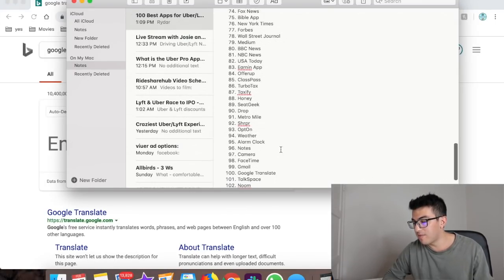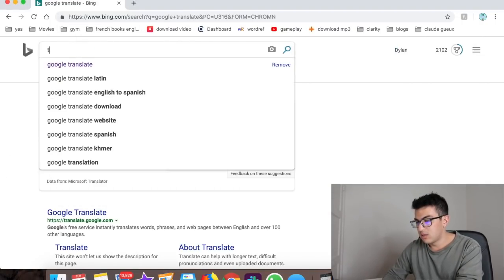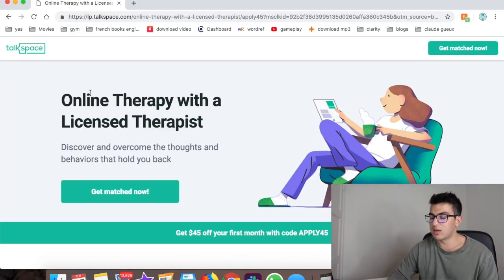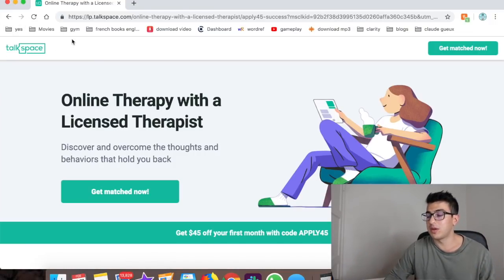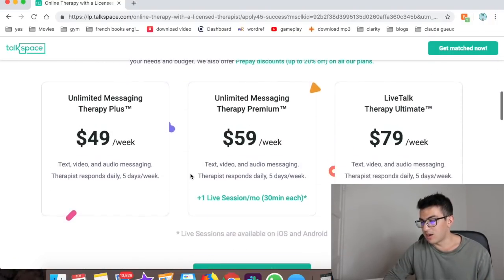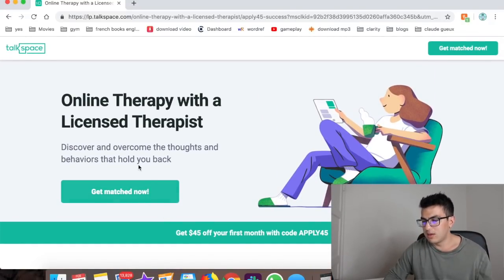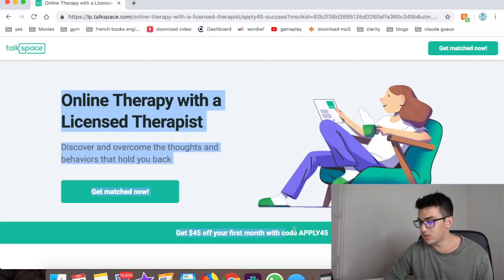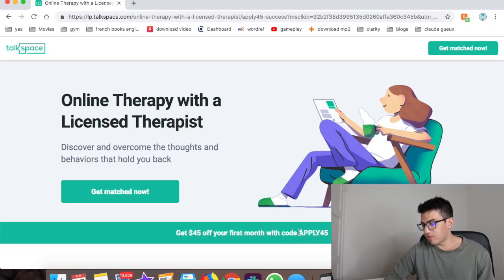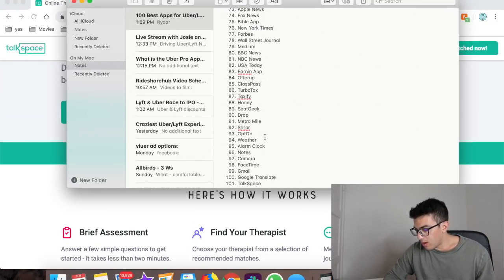Number seventy-four is TalkSpace — a therapy app where you can chat with a licensed online therapist, not a computer, right from your phone. I think therapy is good for everyone, not just people who are struggling. It's 45% off your first month, so basically about four bucks for the first month.